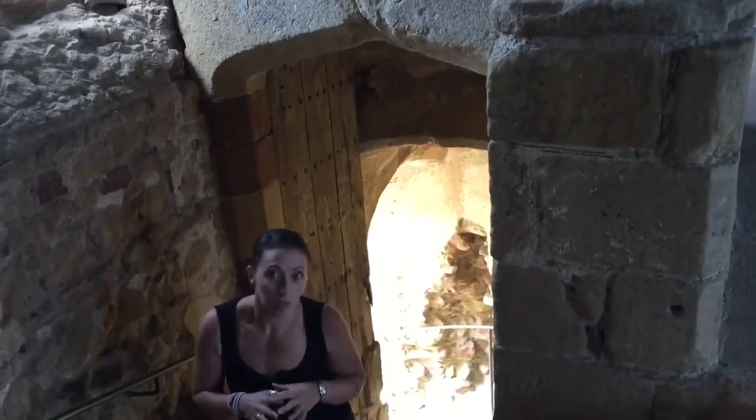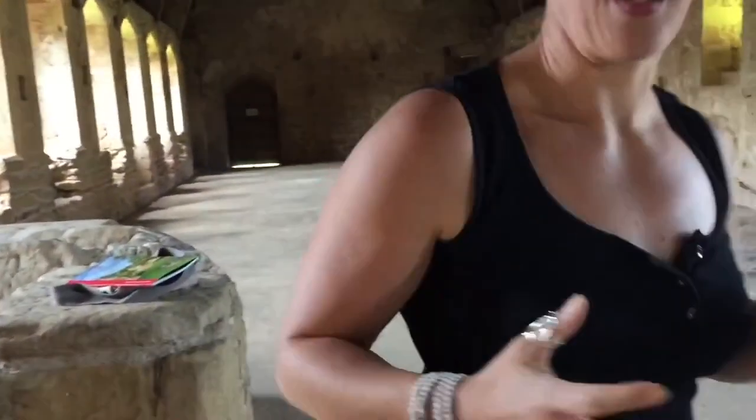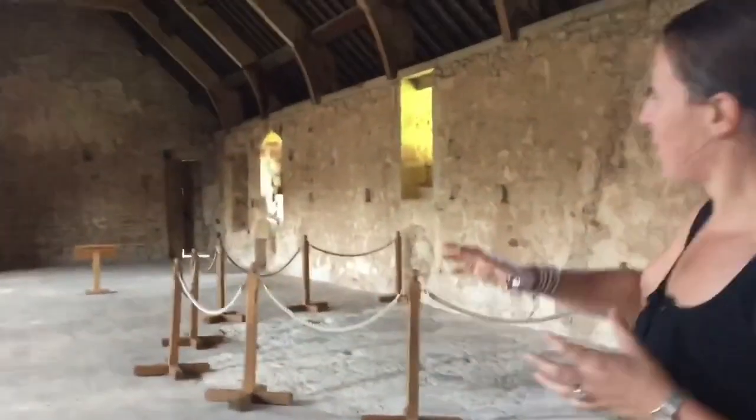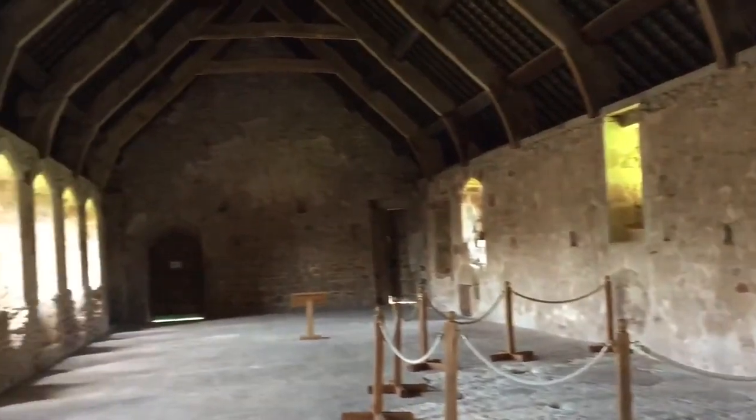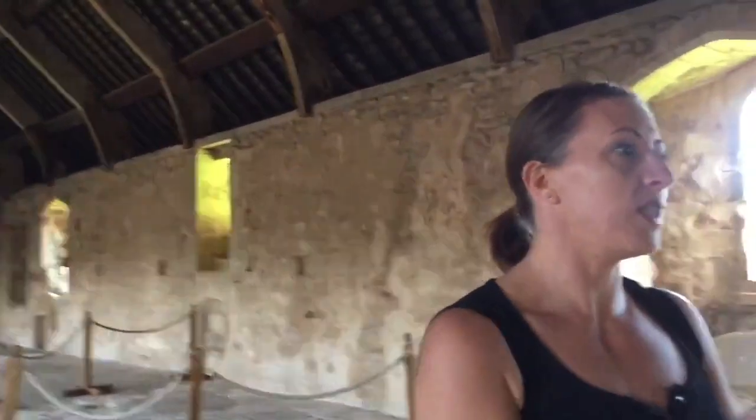These are the day stairs that lead up into the monks' dormitory at Cleeve Abbey. At the bottom of these stairs is the cloister where the monks would have gone around to do their daily work. This is where they would have slept — a huge room which from the 13th century, when the abbey was founded, would have been open like this with all the monks sleeping in beds and no partitions.